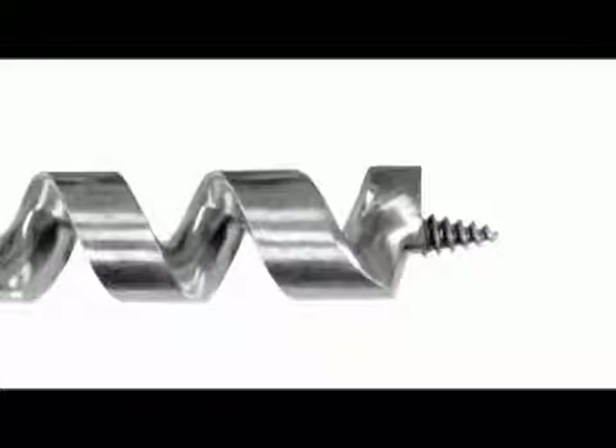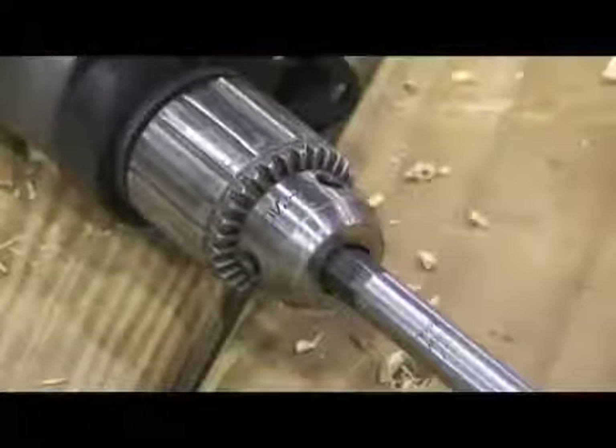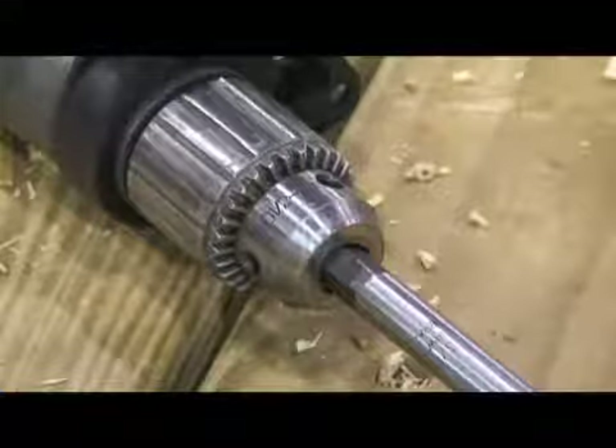An auger bit is a wood boring bit with twist to bore longer holes into solid wood. Auger bits have three parts: the head, twist, and shank. The head cuts the wood, the twist moves the wood chips out of the hole, and the shank is how the bit is held and turned by the power tool.